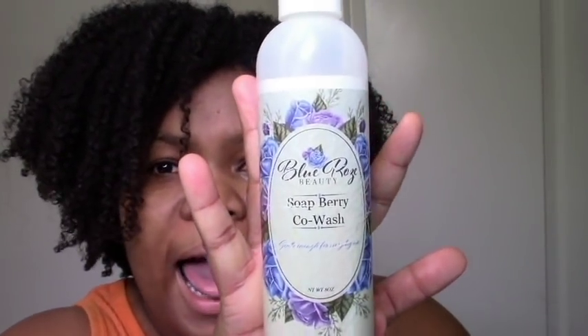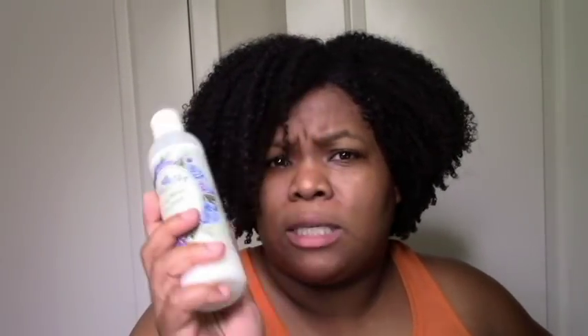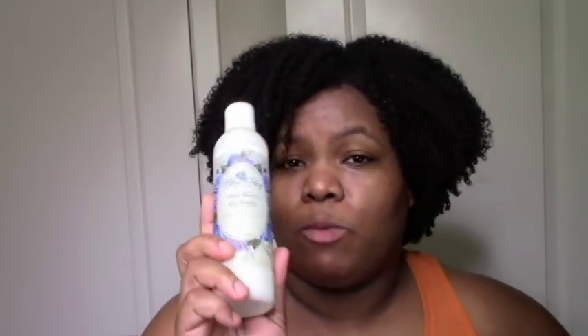I'll start with Blue Rose Beauty. I had the Blue Rose Soap Berry co-wash, which I love. My hair was moisturized, my hair was clean, and it smells great — a light berry scent, great texture and everything. I do have a demo of me using this up on my channel, so if you want to see how awesome it was for moisture and how clean my hair was, definitely take a look at that.